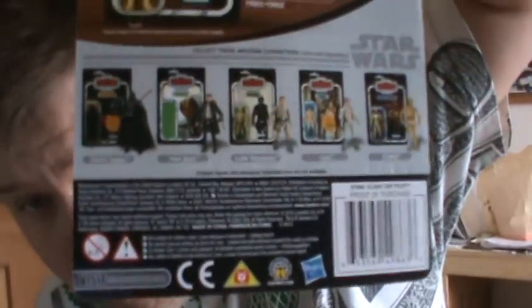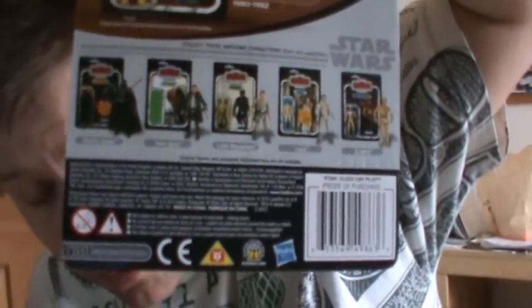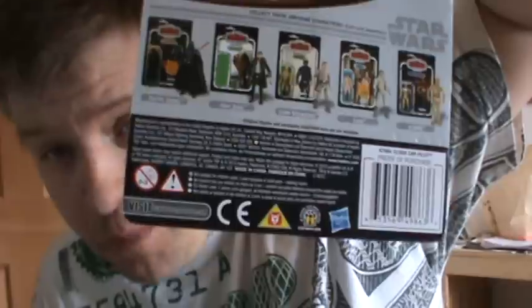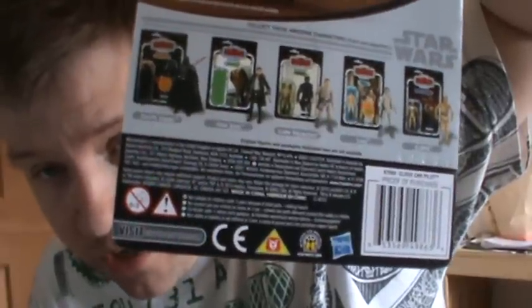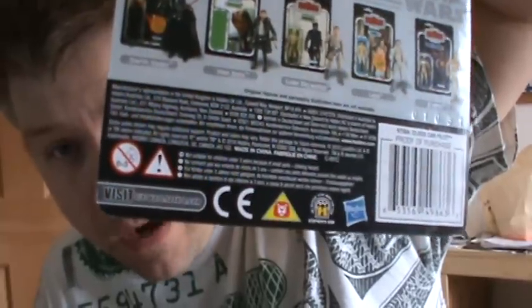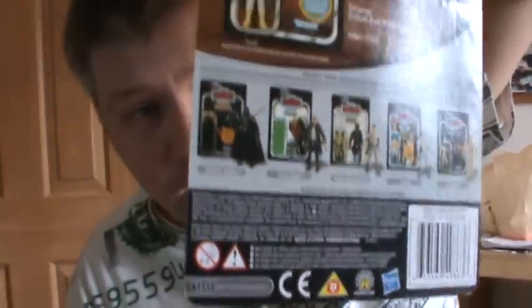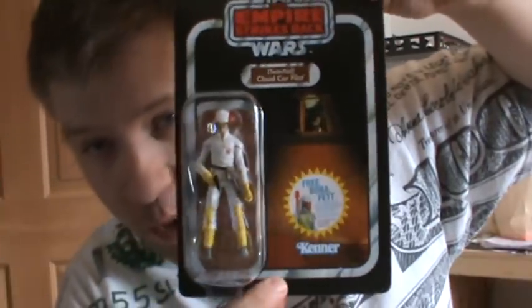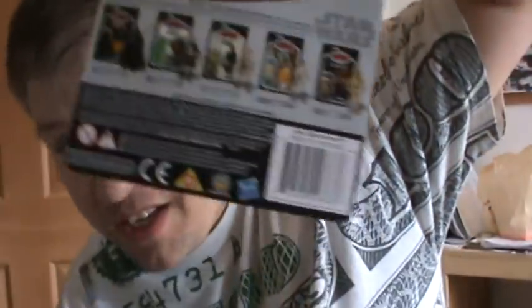Now it's 5 UPCs from the back. It's not only vintage collection — it's also late model, Saga Legends, Build-A-Droid, mainly from the red packaging. It's also Clone Wars. You can use any of them. I found no evidence of comic packs or battle packs working, though. I actually got 4 of these Boba Fetts coming to me, as well as the vintage collection ones. So it's 5 UPCs and $6.99, and tomorrow, April 30th, is the last day.